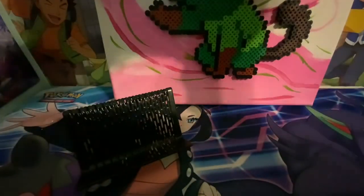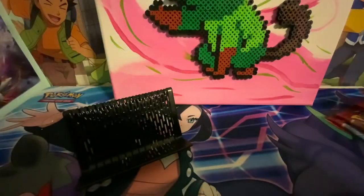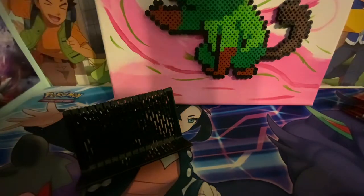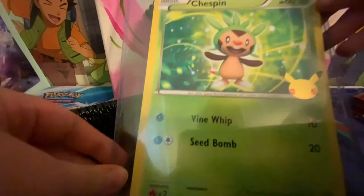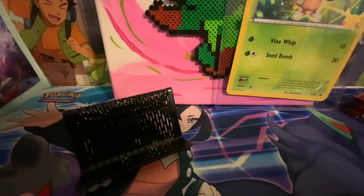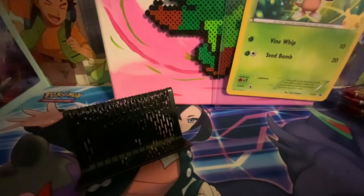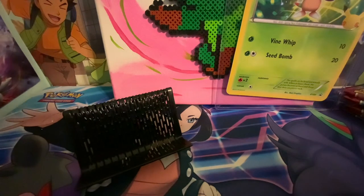Five, six booster packs! And then I won this from a giveaway, which is the huge chest bin card. Oh, seven Battle Styles packs! I only ordered five, but this is probably more than one order, which makes sense now.